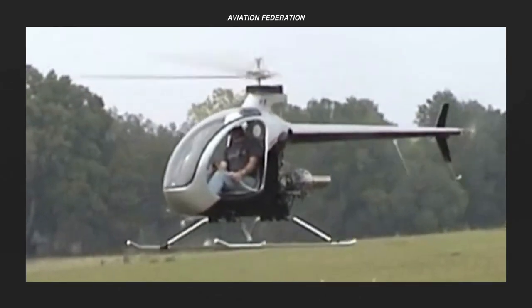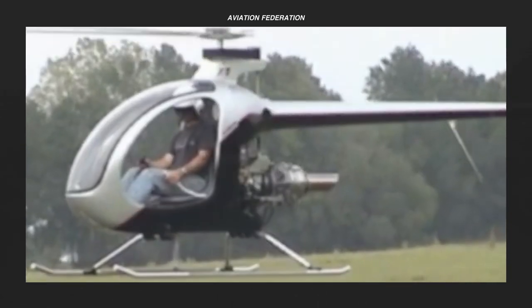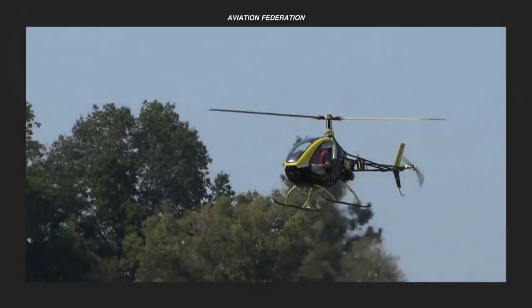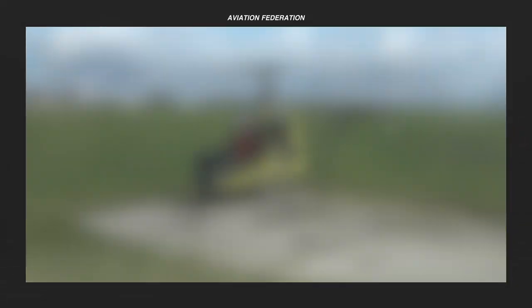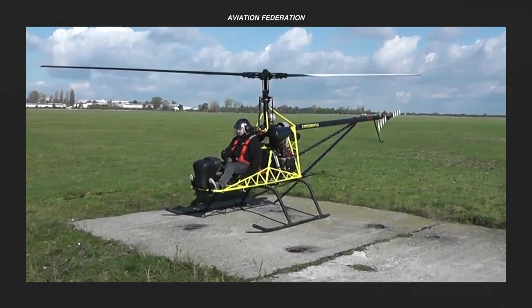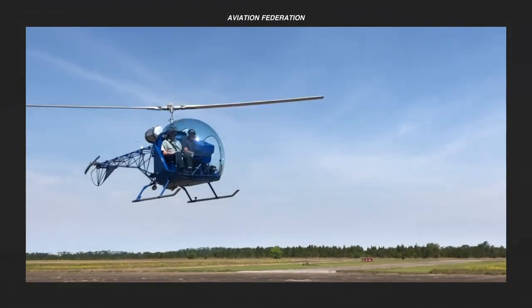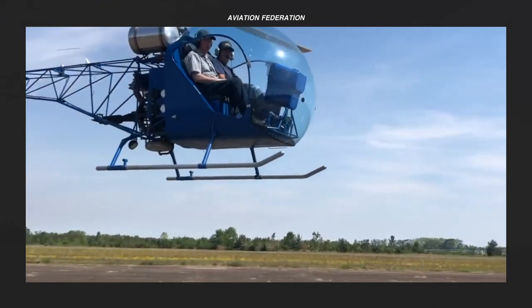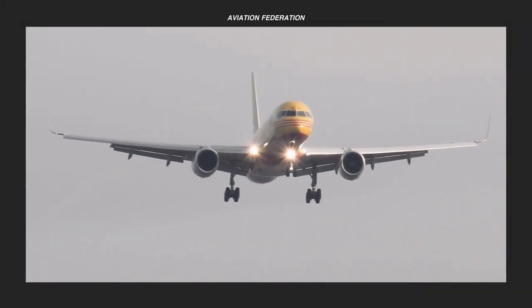Do you agree with my list of ultralight and kit helicopters at this price range? Do you have a preferred maker that deserves to be on this list? If you enjoyed this video, give it a thumbs up or leave a comment down below. Keep your eyes peeled for the next video in this series, and check out my other videos for more interesting aviation goodness. Thank you for watching and fly safe.